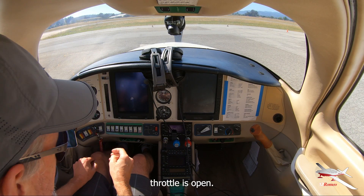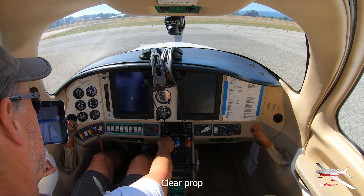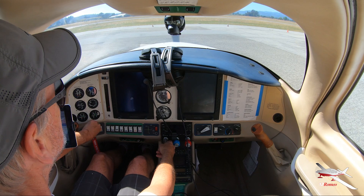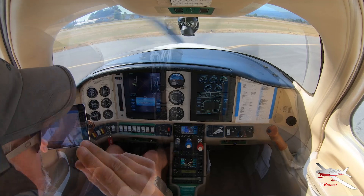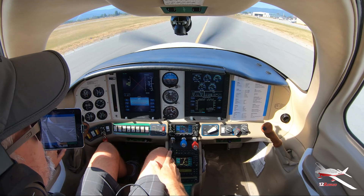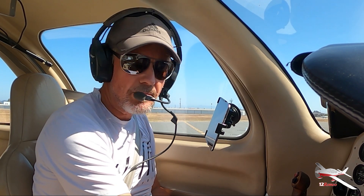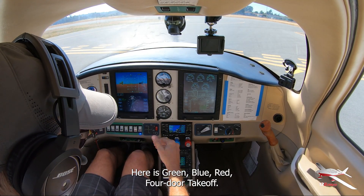Throttle is open. The rest I'm going to do by memory. Clear prop. We're going to cycle the prop three times — one, two, three. So I always do a final flow here: green, blue, red, four-door takeoff.